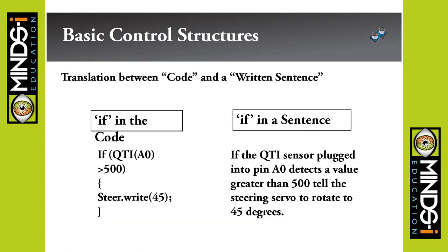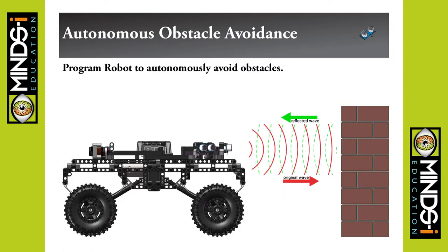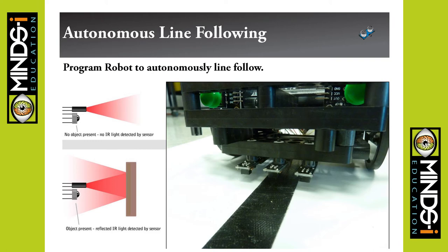We translate between code and plain sentences and then back from sentences to code — it's pretty much like teaching another language; the kids just have to learn how to read it. We do autonomous obstacle avoidance with ping sensors, using ultrasound sensors, and line following with QTI sensors, which measure the intensity of light reflected off the surface.